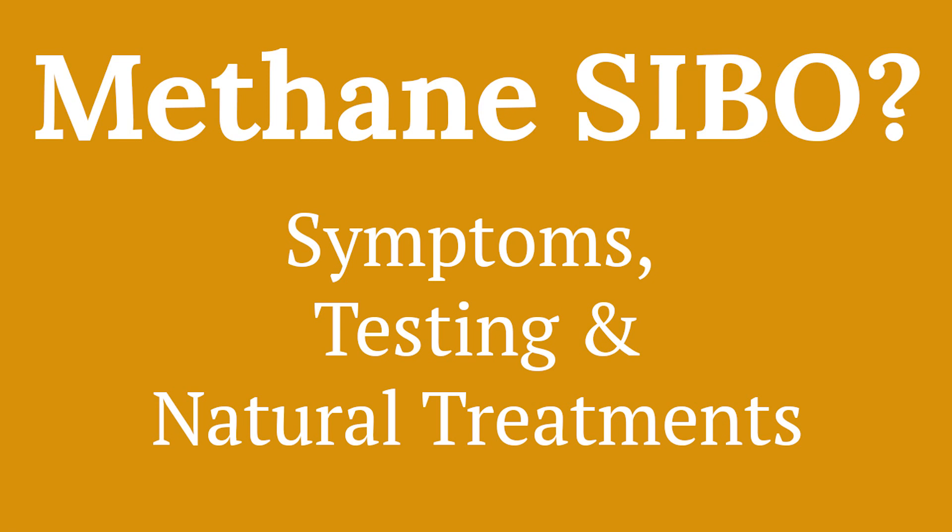What is methane-dominant SIBO? Methane-dominant SIBO is a subset of small intestinal bacterial overgrowth. You've got a number of different varieties — you can have hydrogen-dominant, methane-dominant, you can have mixed, you can have hydrogen sulfide dominant, and you can also have small intestinal fungal overgrowth.